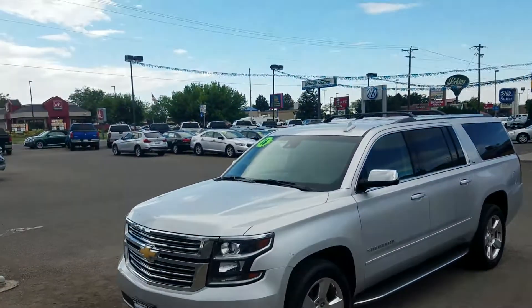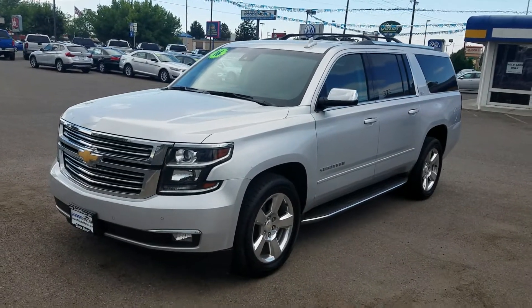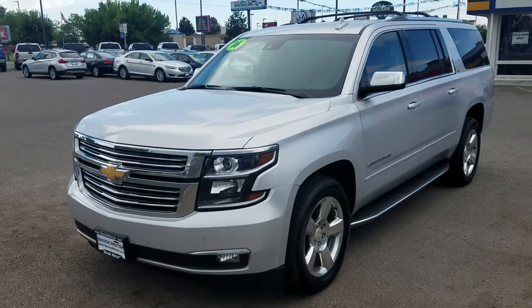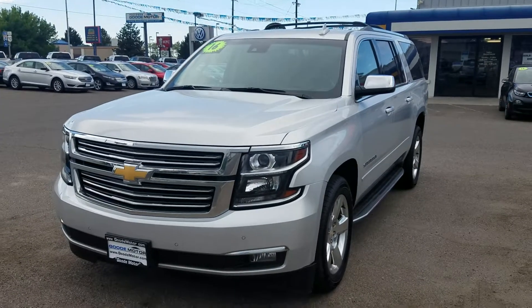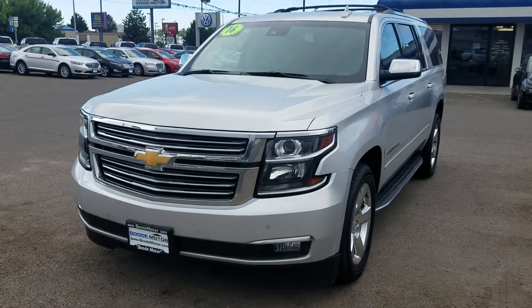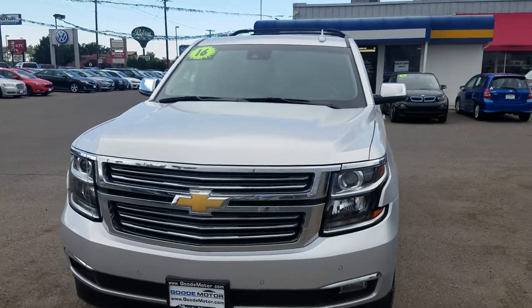Hello, this is Mark Kent here at Goody Motor in Twin Falls, Idaho. Thank you so much for looking at our 2016 Chevy Suburban LTZ. We have a 150-point inspection on each of our vehicles to make sure they're frontline ready. We have six locations in southern Idaho and have been in business since 1938.